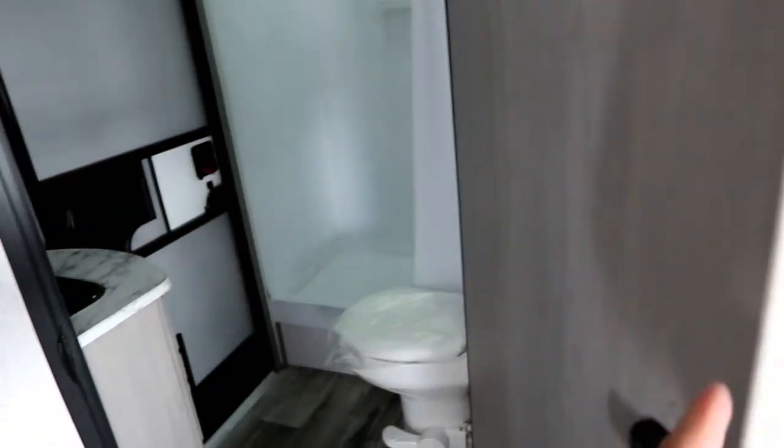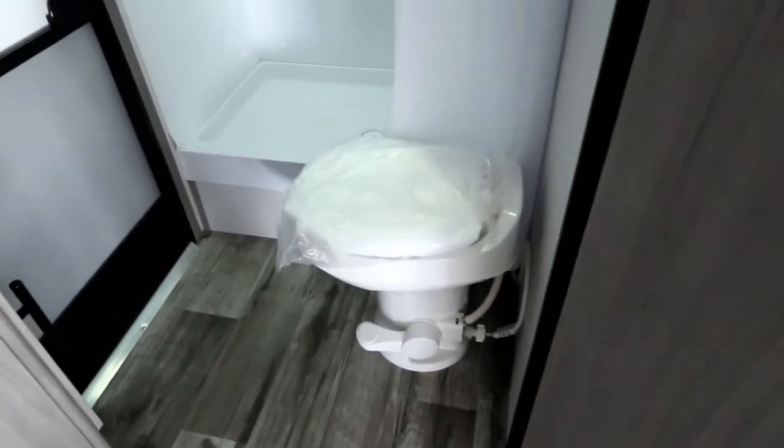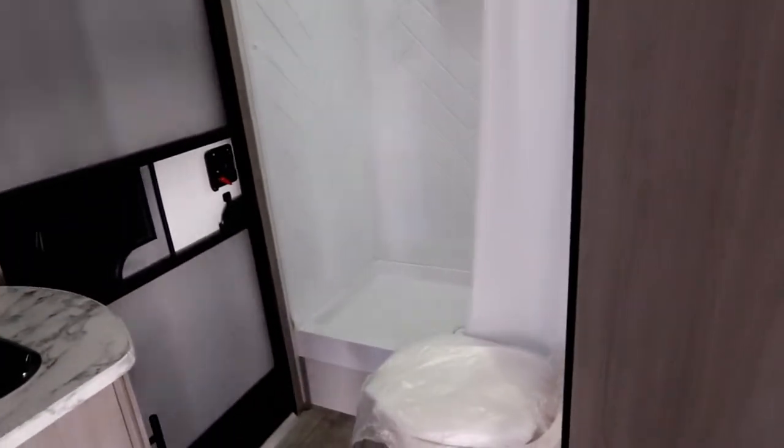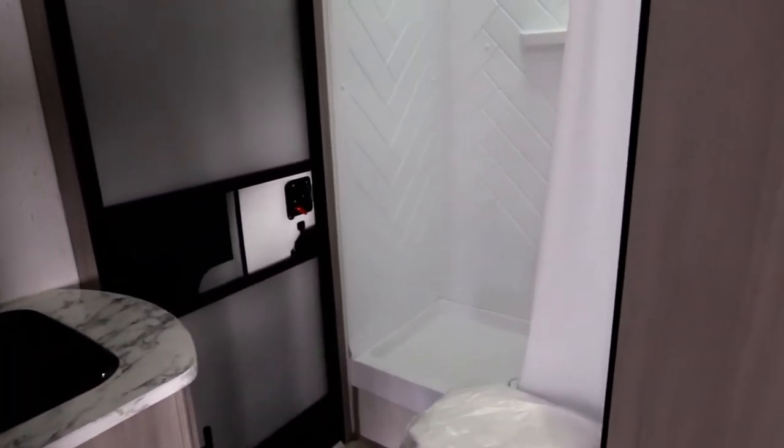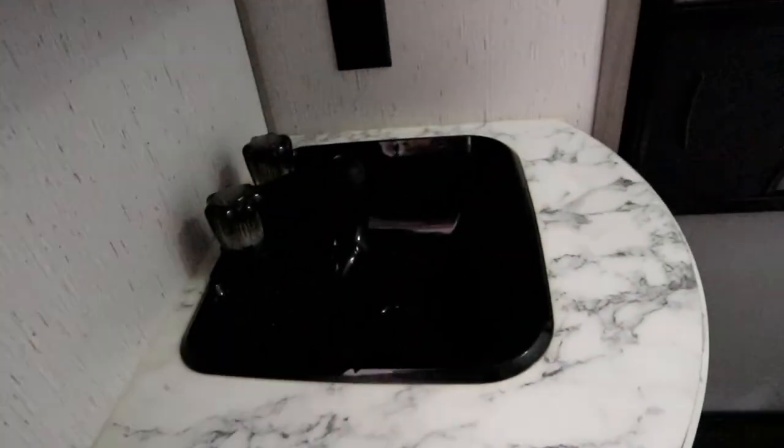Let's take a look at the washroom — it's a good size. There's a toilet, a roughly two-foot by three-foot shower with a power vent above, and our exterior entrance so the kids can come into the washroom and go back outside without tracing through the whole unit. There's also a good sink with storage below and a medicine cabinet above.